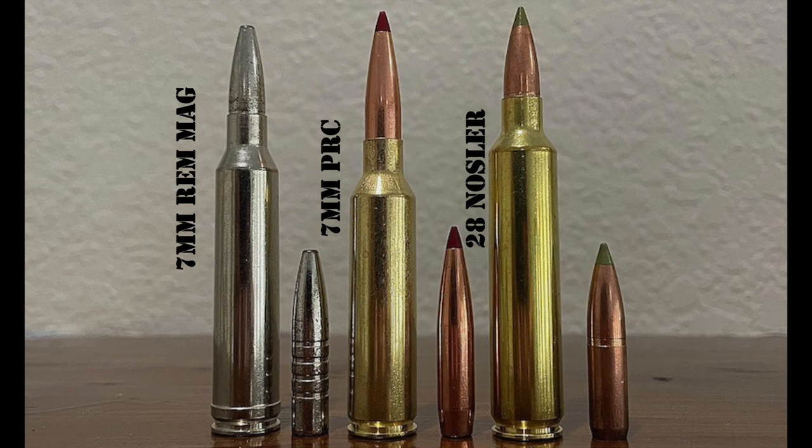Let's get started talking about the 7 Rim Mag, the .28 Nosler, and the new 7mm Precision Rifle Cartridge. We'll start with the history of these three cartridges. The decades immediately following World War II saw a true renaissance of civilian firearm and cartridge development in the USA, including a flood of new centerfire rifle cartridges like the .223 Remington, .243 Winchester, and .308 Winchester.